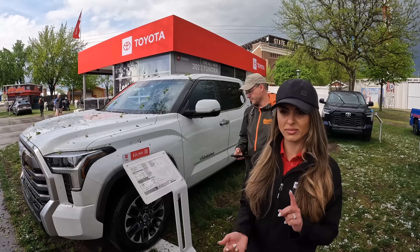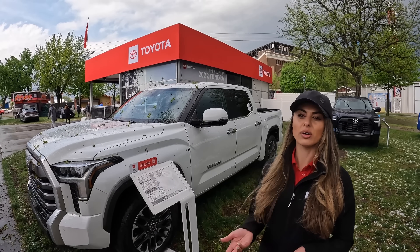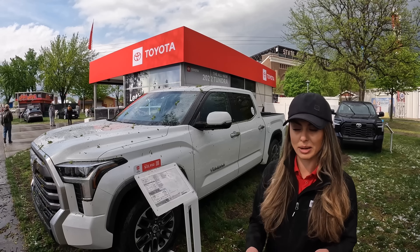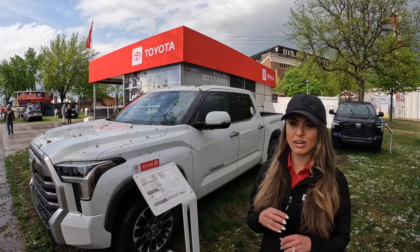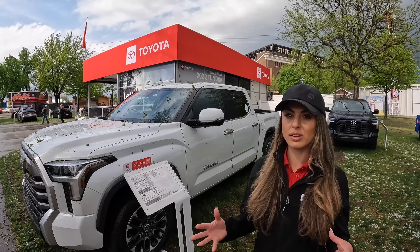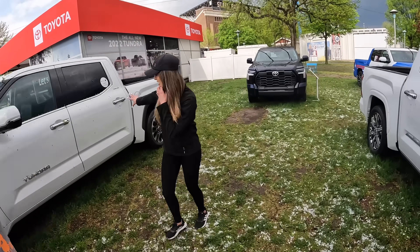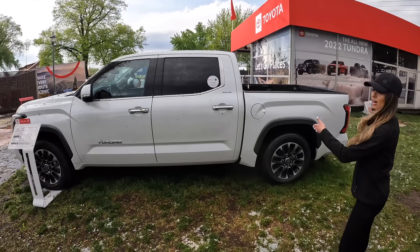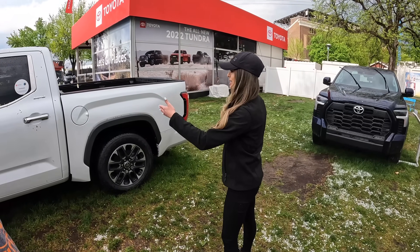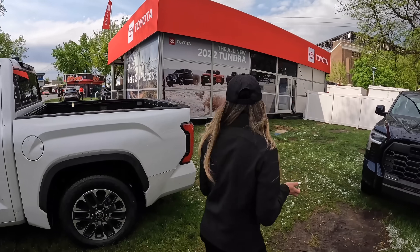The I-Force Max gives you even more power — still a 3.5-liter V6, but you get 437 horsepower and 583 pound-feet of torque, with great towing numbers as well. There's a Tundra for everyone depending on your needs, whether you need different cab sizes or bed lengths. This one is our CrewMax cab size. Before, you could only get a five-and-a-half foot bed on the CrewMax. Now with this redesign, you have the option to get a six-and-a-half foot bed in the same cab size.